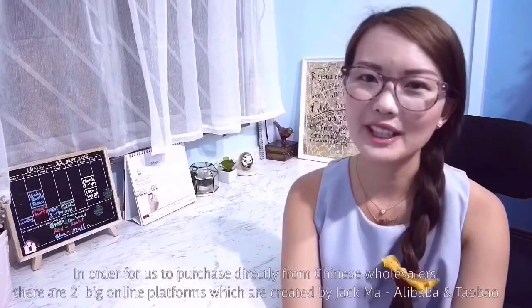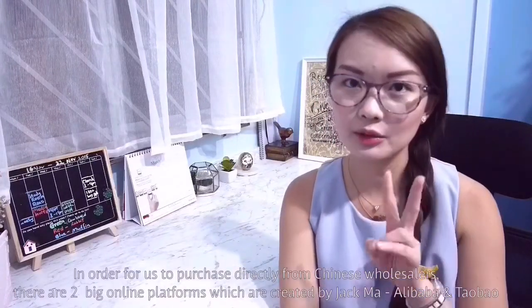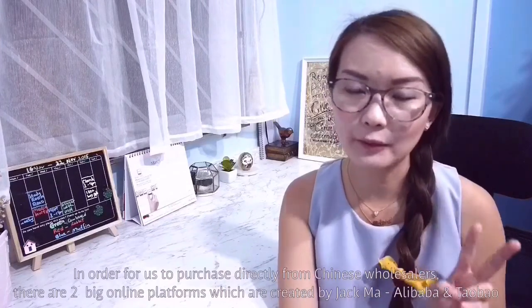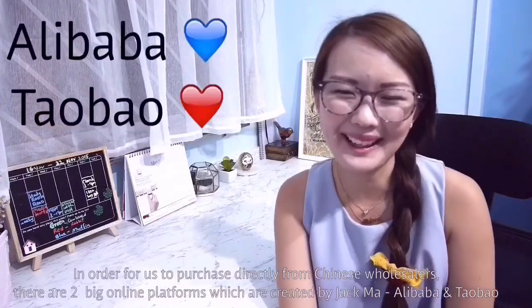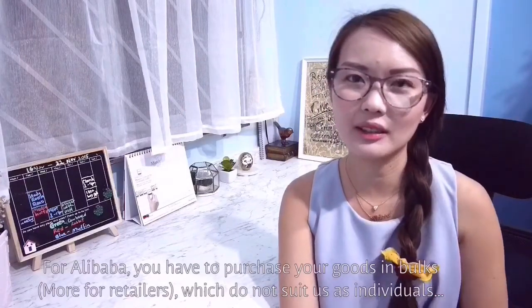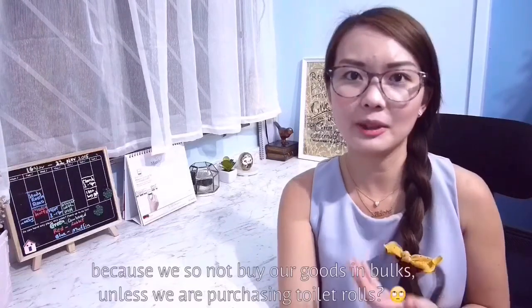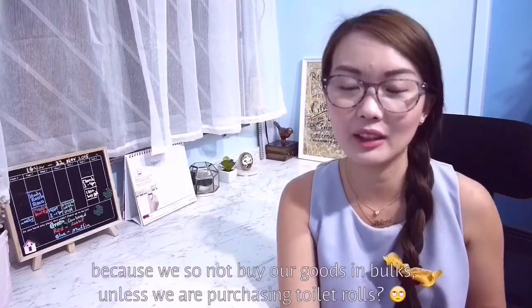In order for us to purchase directly from Chinese wholesalers, there are two big online platforms created by Jack Ma: Alibaba and Taobao.com. For Alibaba, you have to purchase your goods in bulk, which doesn't really suit us individuals because we don't buy things in bulk — unless we're buying lots of toilet paper. So this leaves us with Taobao.com.